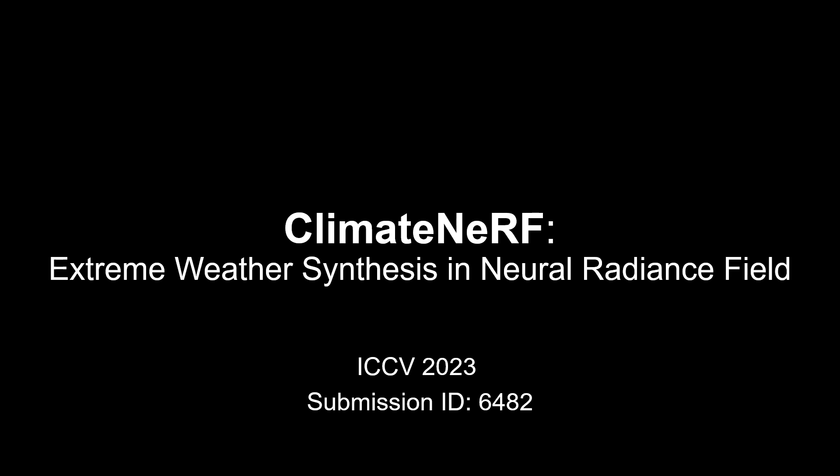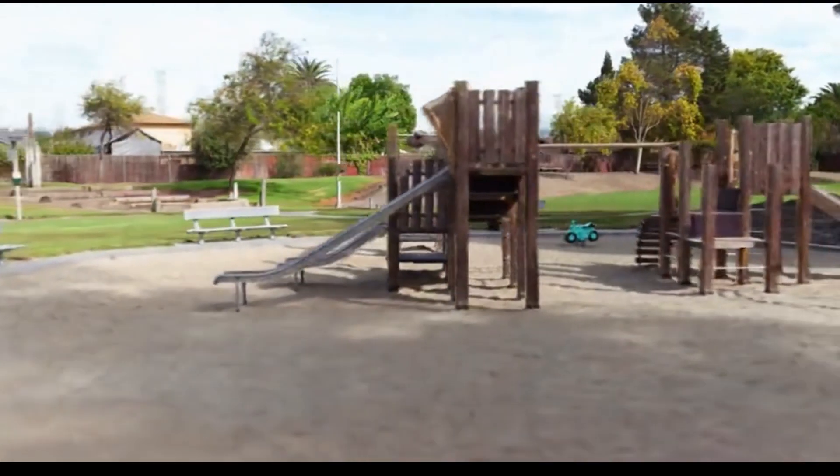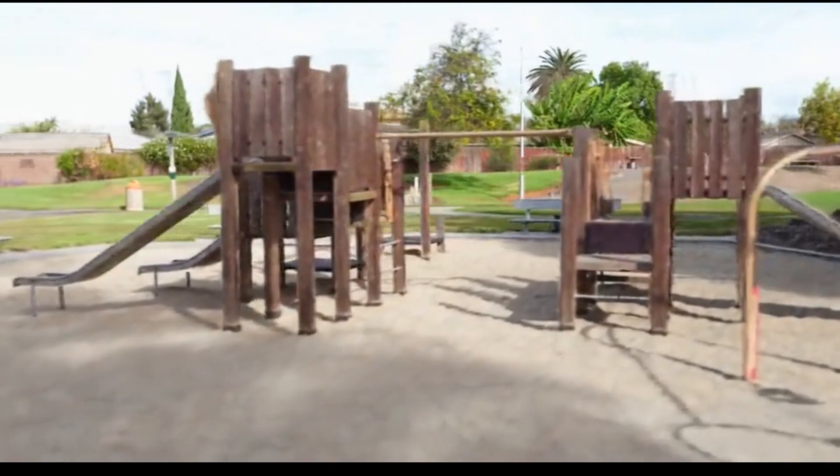We present ClimateNeRF: Extreme Weather Synthesis in Neural Radiance Field. Our major goal is to simulate compelling climate effects in real-world scenes.